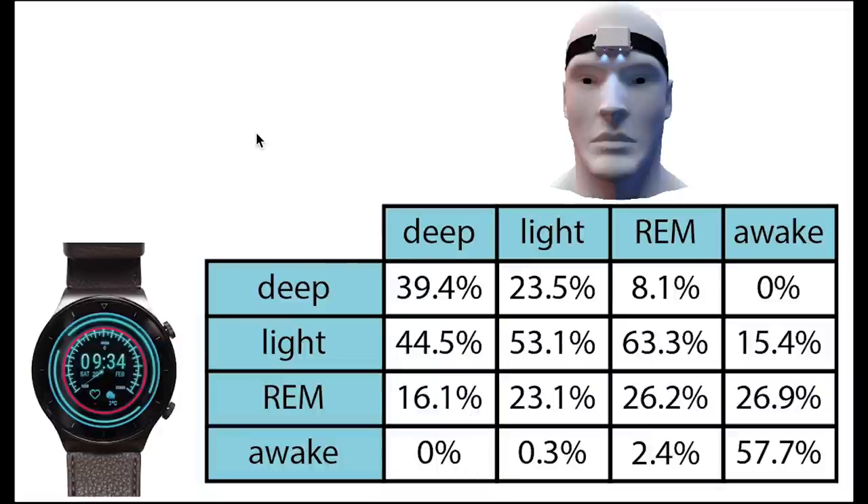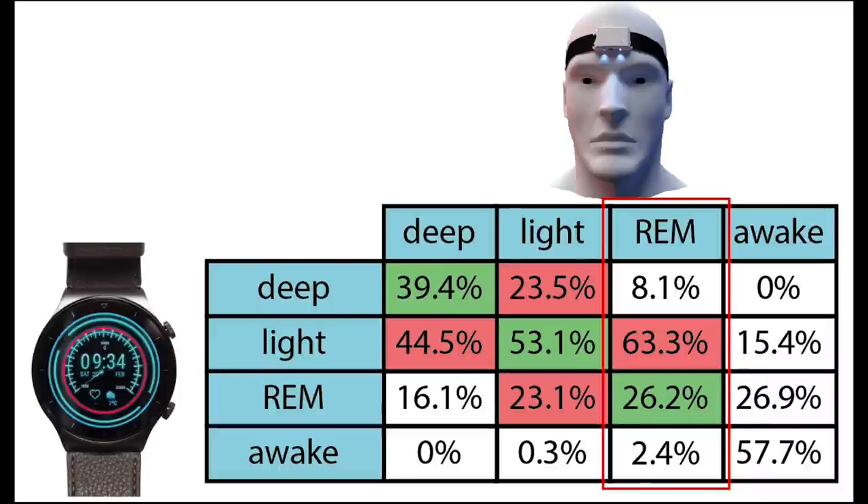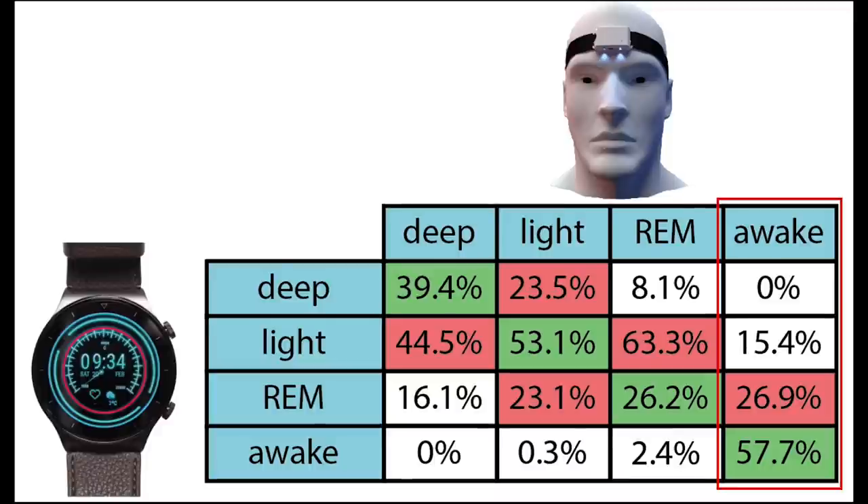Each column here sums to 100%, meaning that we can see what percentage of each of the actual sleep stages was recorded as each sleep stage by the GT2 Pro. If we first look at deep sleep, we see that about 40% of what was actually deep sleep was also predicted as deep sleep by the GT2 Pro. Most of the rest was actually predicted as light sleep. If we look at light sleep, a little over half of what was actually light sleep was also predicted as light sleep, whereas the rest was about evenly distributed between deep sleep and REM sleep. Only a quarter of what was actually REM sleep was also predicted as REM sleep — most REM sleep was tracked as light sleep by the GT2 Pro, though only very little of it was confused with deep sleep. Finally, most awake time was correctly detected as awake time, though a significant portion was still tracked as REM sleep.